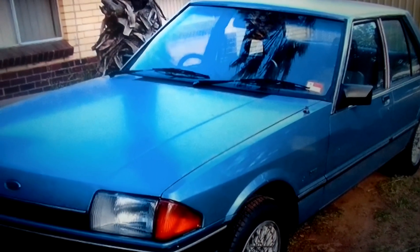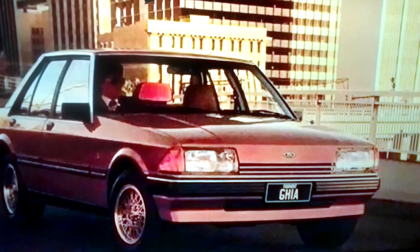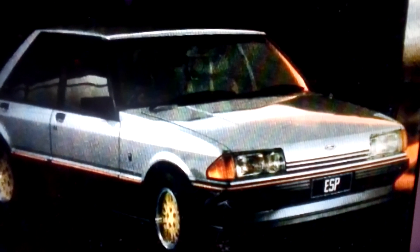The Fairmont Sedan, the Fairmont Wagon, the Fairmont Ghia Sedan, and the Fairmont Ghia ESP.